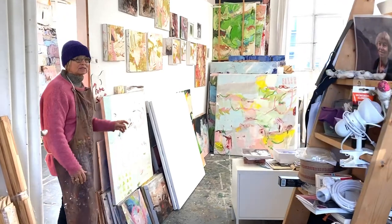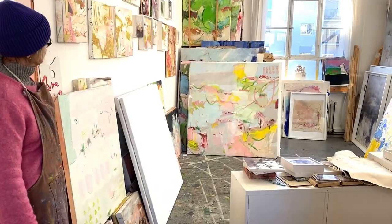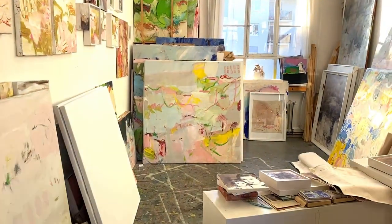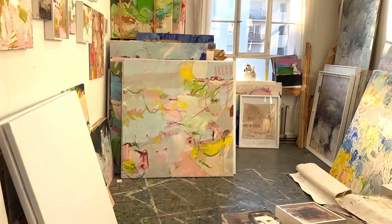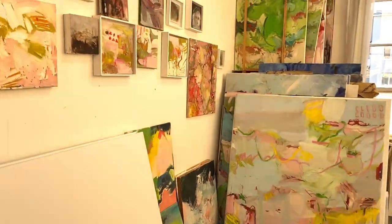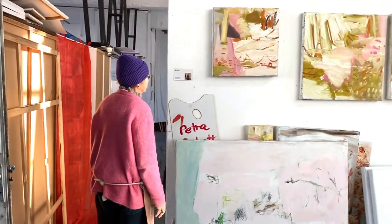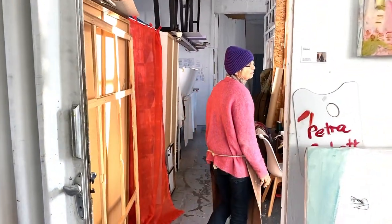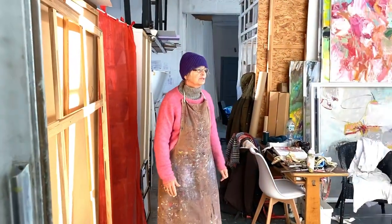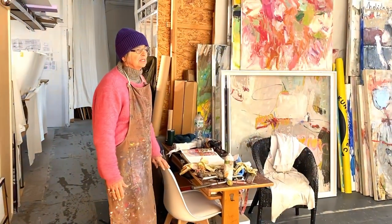This one is currently drying. I don't know how it will go on — we will see. And then here in this part of my studio there are new works which have to dry too.